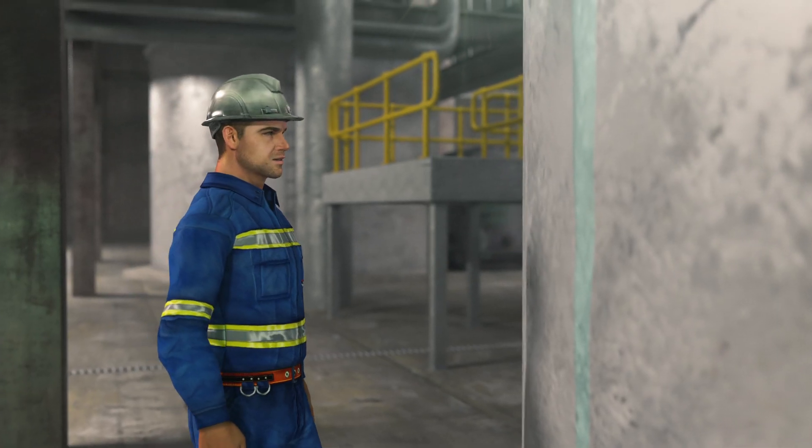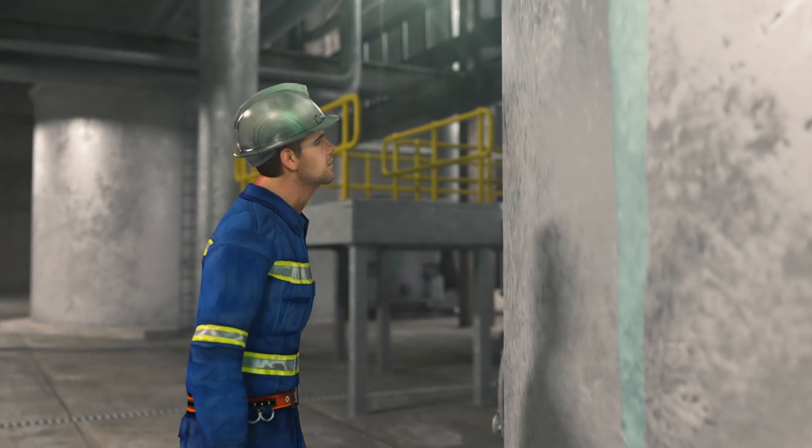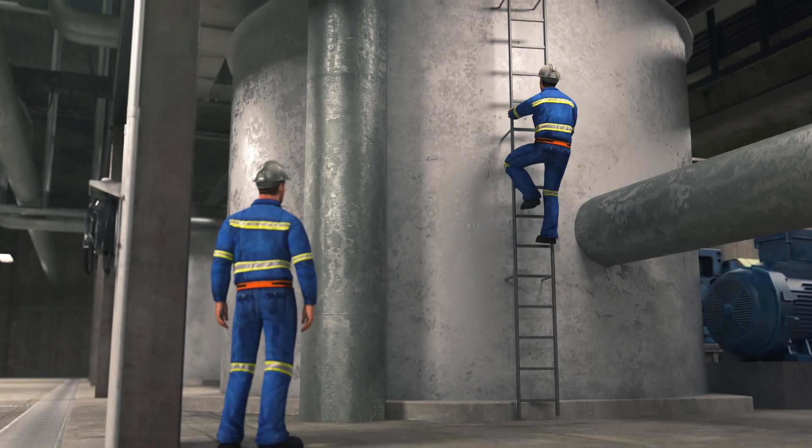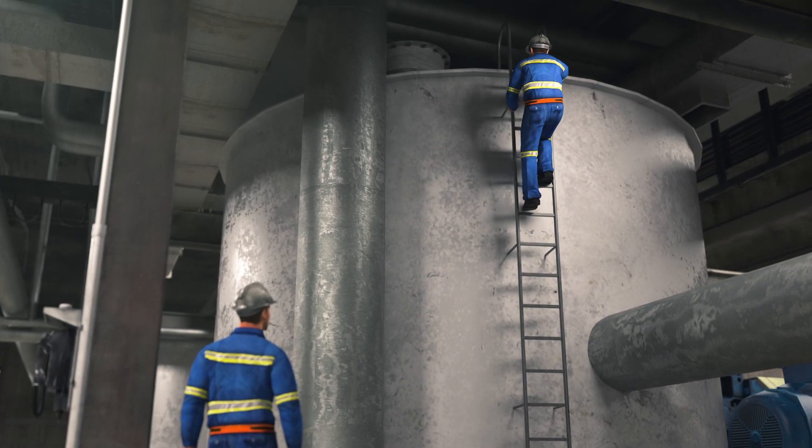As the inside tank was being refilled, an operator noticed that filtrate was running down the side of the tank. A co-worker climbed up the ladder to inspect the top of the tank to determine where the filtrate was coming from.